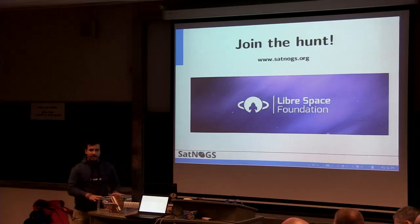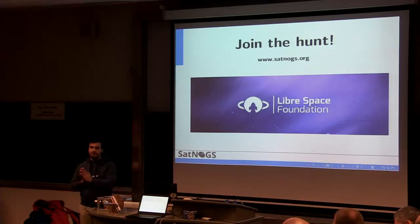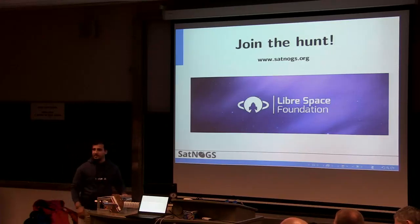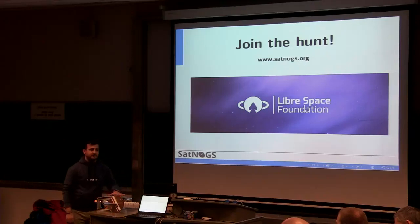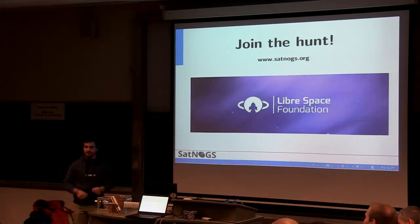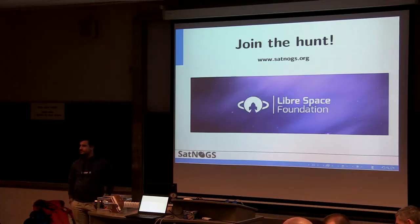That's all for me. We have a booth out there, so if you want to come and see the satellite operating in real time, please come by — we're glad to provide more information. We also have time for questions.